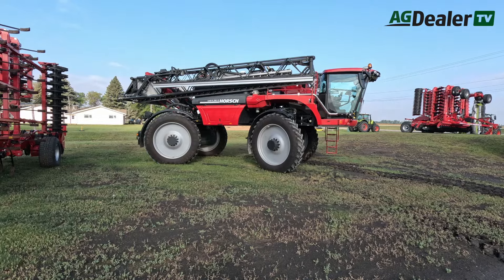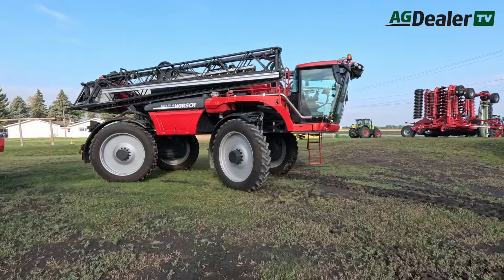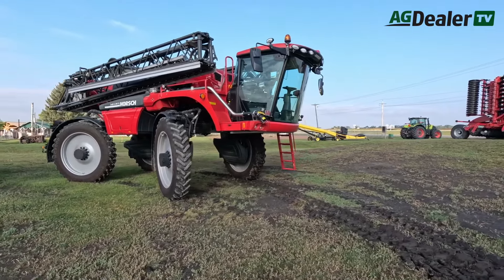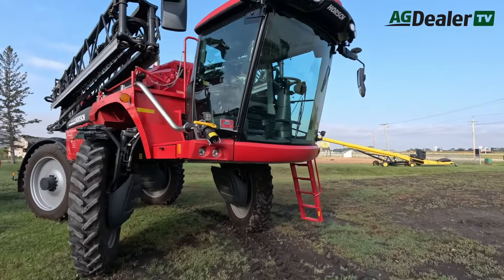Right now we're running one tank, two rinse tanks, and two pumps. The second pump is just a cleaning pump which makes for a faster cleanout. Every other sprayer on the market right now has one product pump that controls your rate but also does your rinse. We have one pump that does our rate and the other does the rinse, so you have clean water coming in with one pump and dirty water going out with the other. About 10 minutes and 200 gallons of rinse water and we have this thing cleaned out.